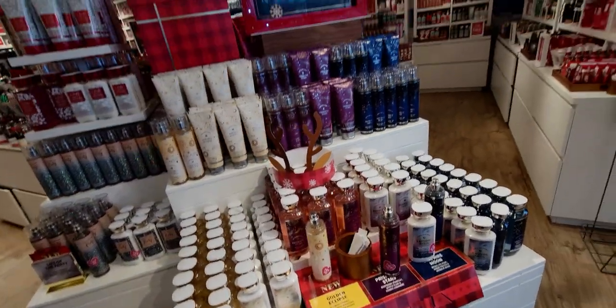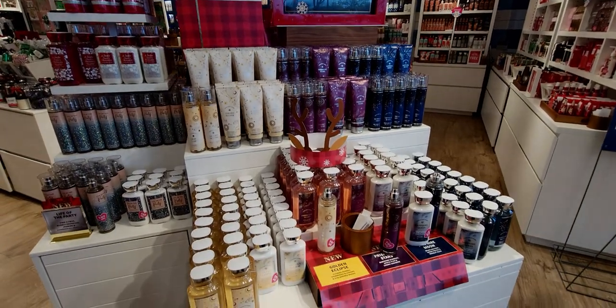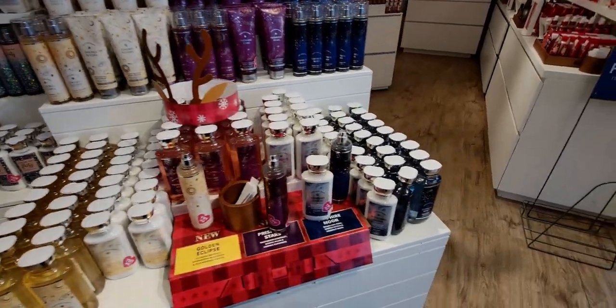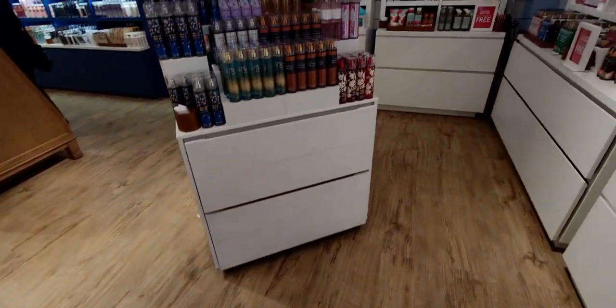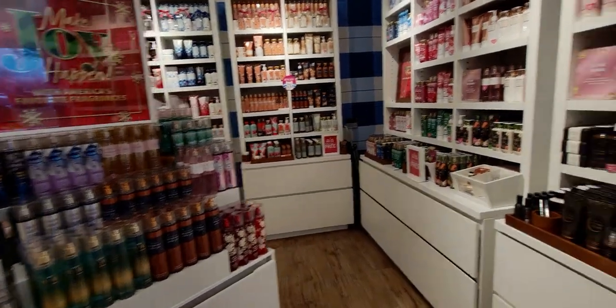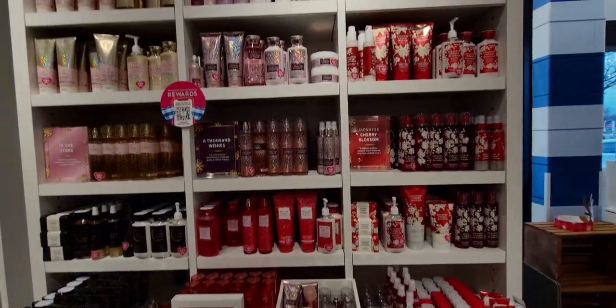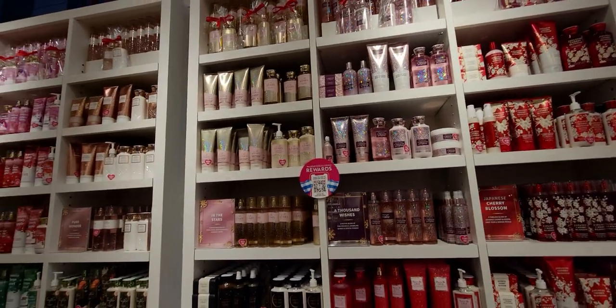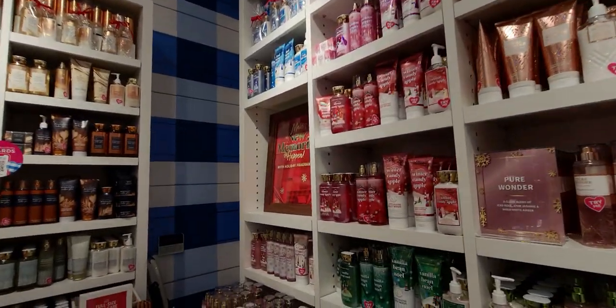Over here is the new body care collection. I love this whole line. I did a huge order for body care sale day online as well as going in store. The deals were amazing at $4.95. Here we have kind of an overview of some of the body care in store today — lots and lots of options. That was such a good sale.